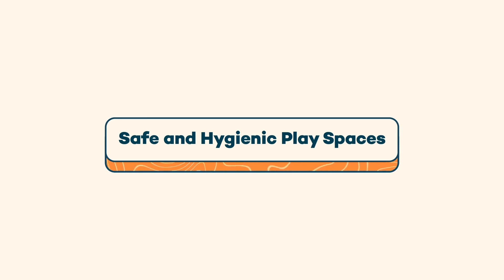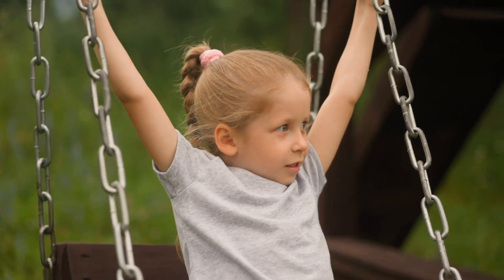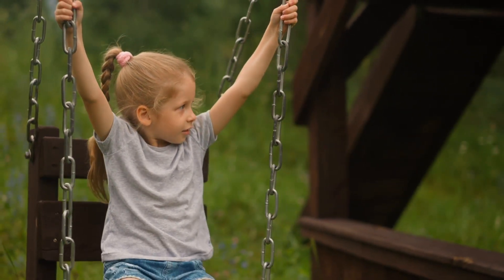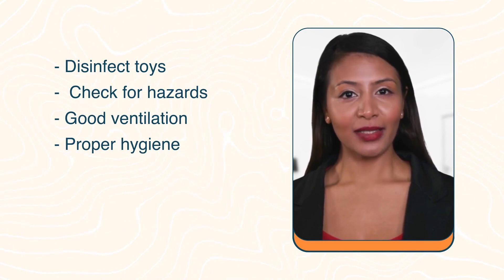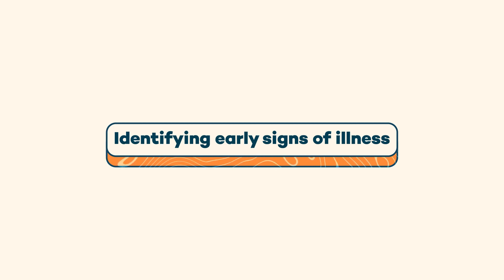Now let's talk about creating safe and hygienic play spaces for your child. Regularly clean and disinfect toys to prevent the spread of germs. Check for hazards in play areas, ensure good ventilation, and teach your child proper hygiene while playing. By creating a safe environment, you're reducing the risk of illnesses.